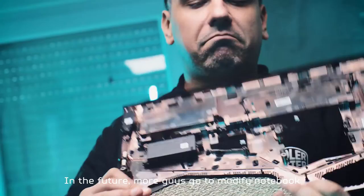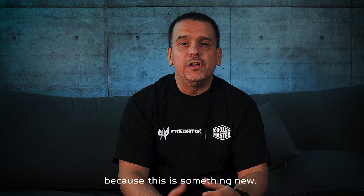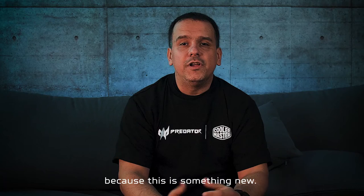In the future, more people will go to modify notebooks because this is something new and very interesting. I think this is the future of laptop modding.